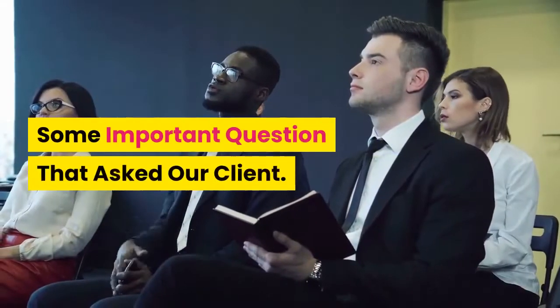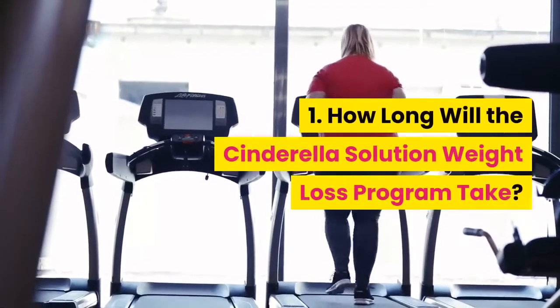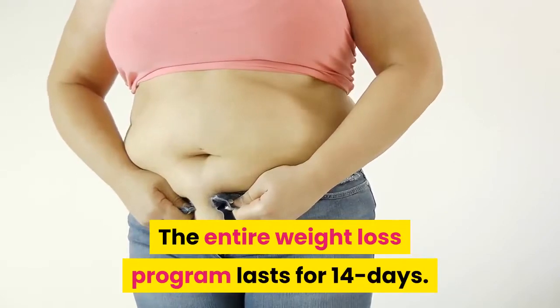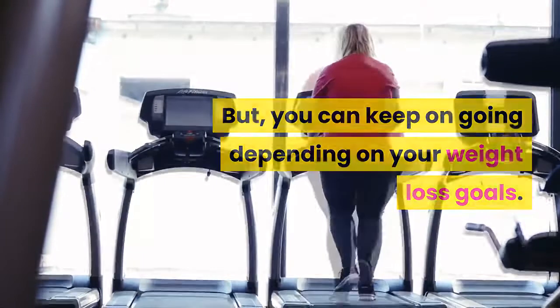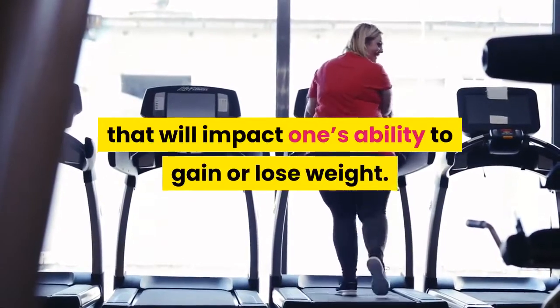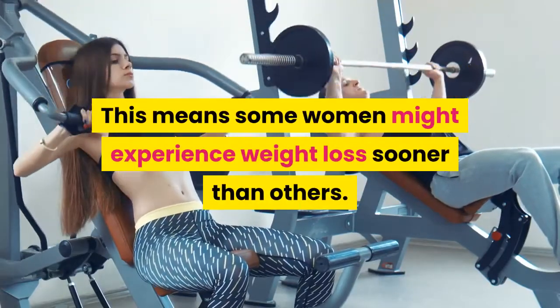Some important questions asked by our clients: 1. How long will the Cinderella Solution weight loss program take? The entire weight loss program lasts for 14 days, but you can keep on going depending on your weight loss goals. It is also important to keep in mind that there are many factors that will impact one's ability to gain or lose weight, meaning some women might experience weight loss sooner than others.